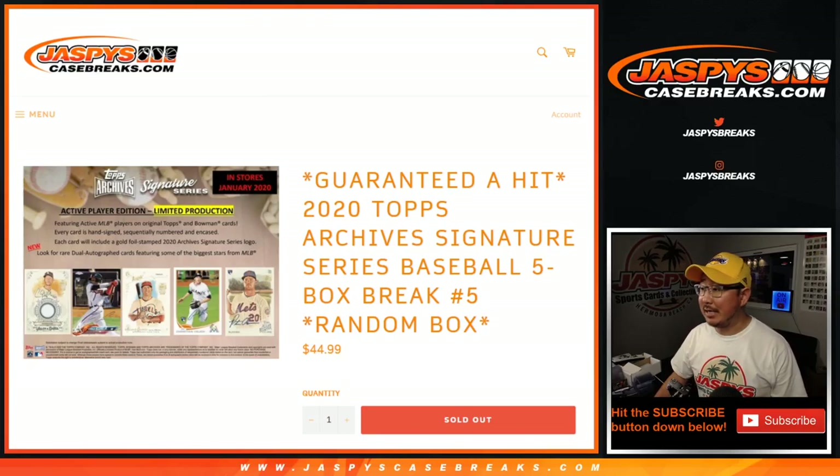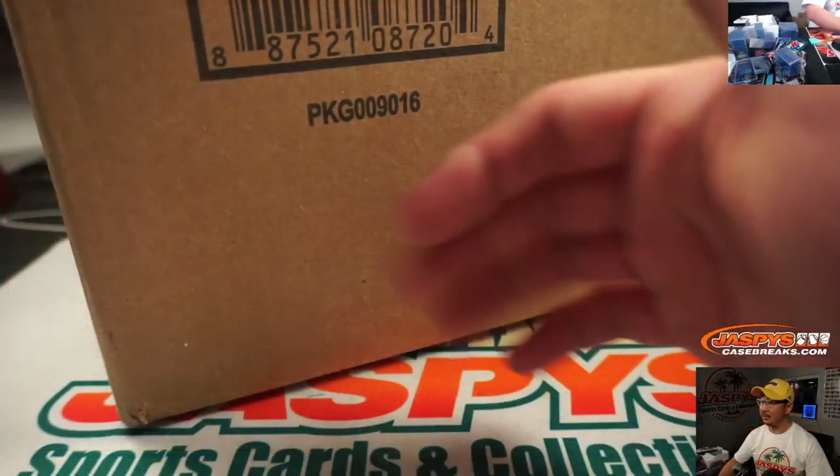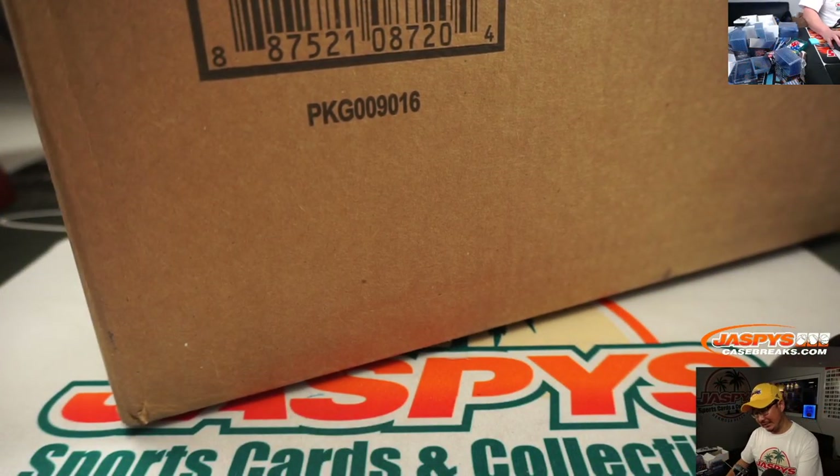Hi everyone, Joe for JaspiesCaseBreaks.com with another five box break of the brand new 2020 Topps Archive Signature Series Baseball. This is random box break number five, which means it's from a fresh 20 box case right here.